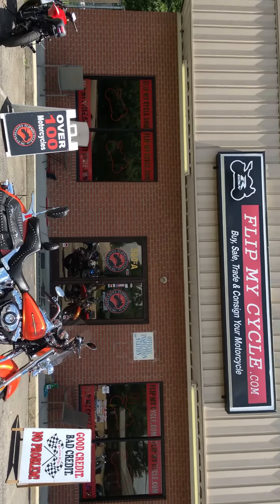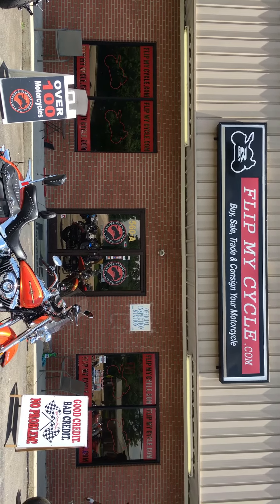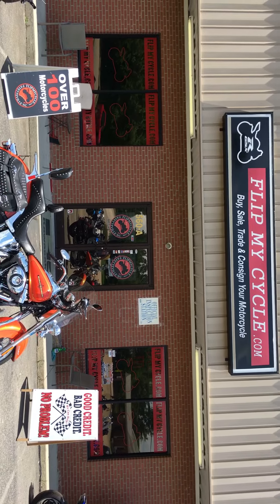Come on down to flipmycycle.com, where we buy, sell, trade, and consign your motorcycle.